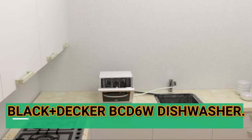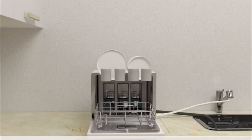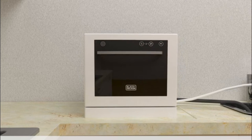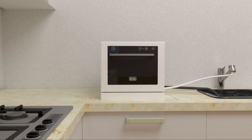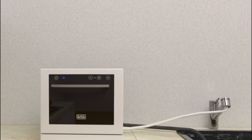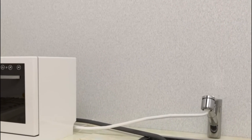Number 3: Black+Decker BCD6W Dishwasher. The Black & Decker Dishwasher is a fully integrated dishwasher that cleans without the need of a kitchen sink. It can accommodate up to 4.25 cubic feet of dishes, which is enough for a full set of dishes for six people.